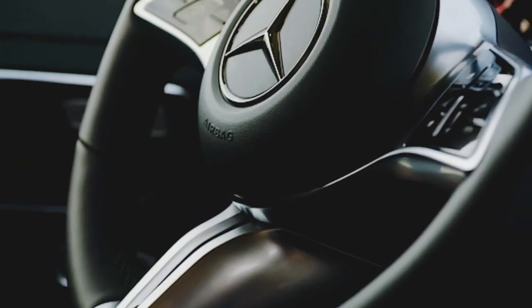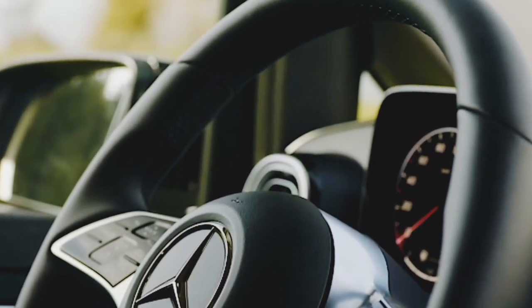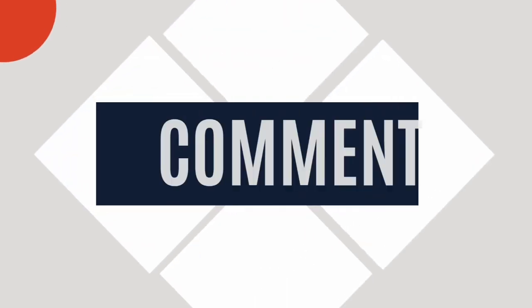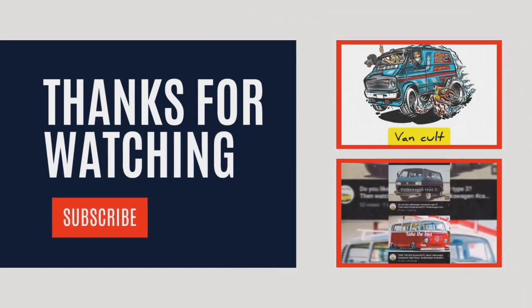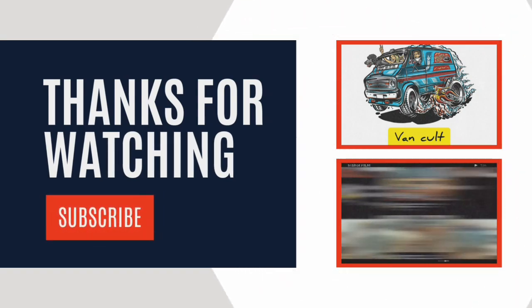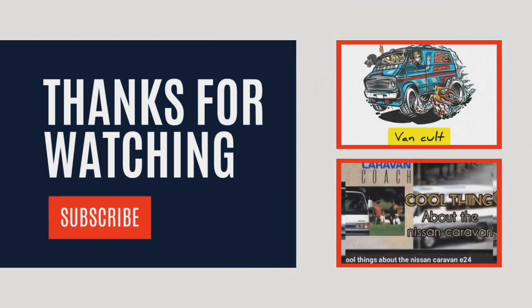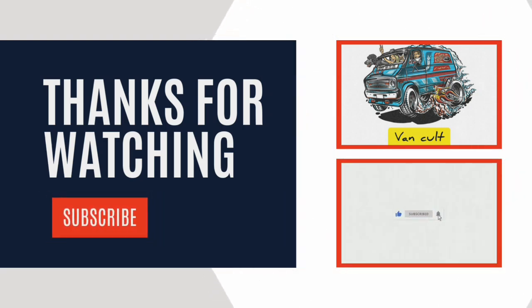Thank you for watching our review, and stay tuned for more automotive content. We'll see you next time.